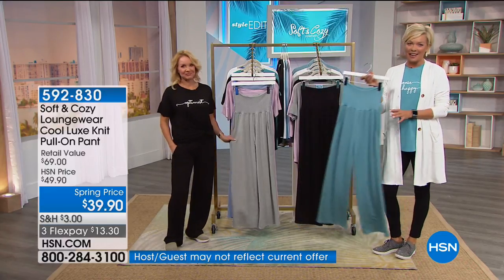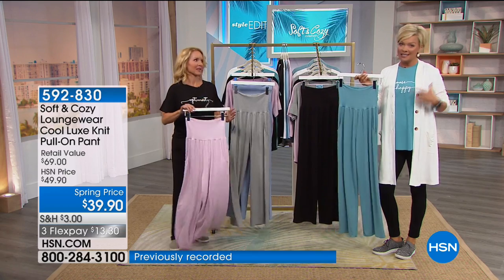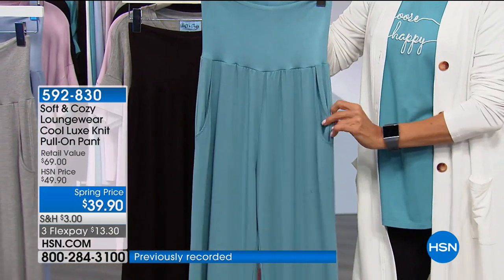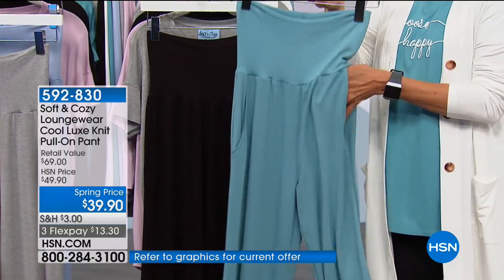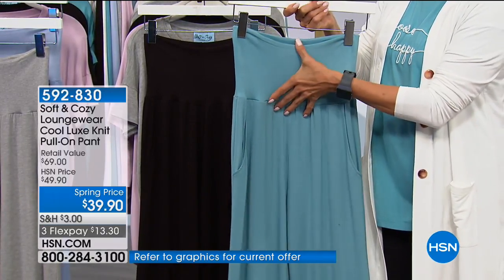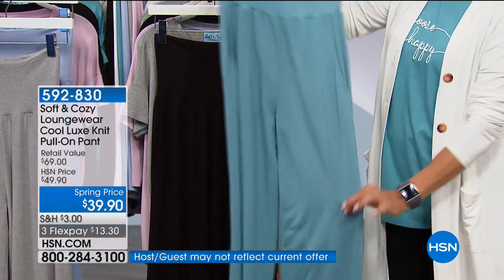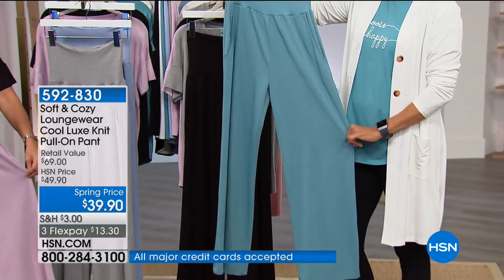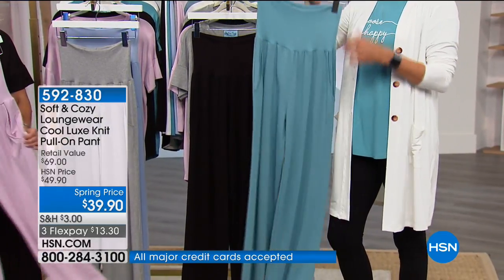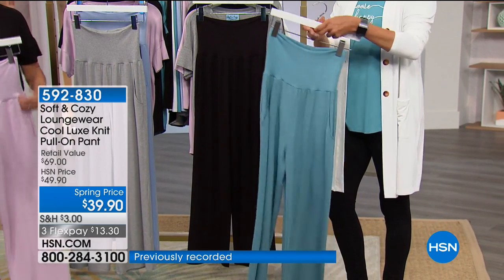We're going to talk about the lounge pant next. In my opinion, it's a perfect partner to the Today's Special tees, but even on their own with anything you already have, these are so incredible. I love the pockets. This is a nice wide banding that you can fold over or wear as is — 28 and a half inch inseam on this wide palazzo pant in the Cool Luxe Knit fabric. Same as our Today's Special, which is bamboo and spandex. Item 592830.